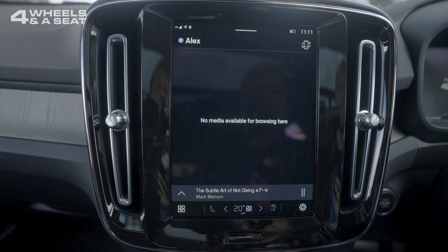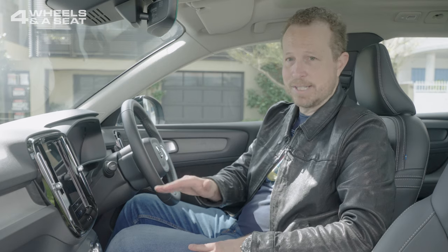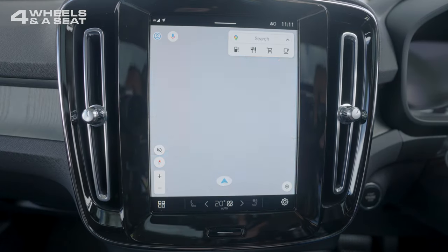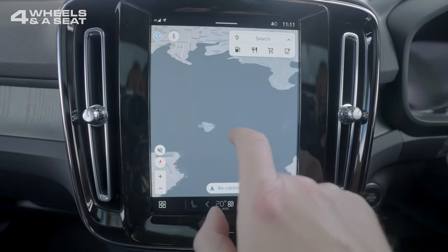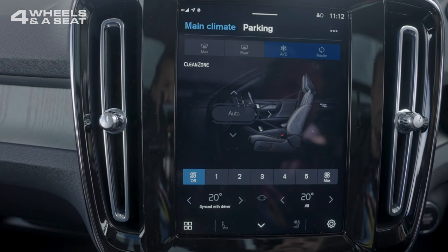The centre console screen is nine inches — it looks nice and sharp, and it's been rotated vertically rather than horizontally. It runs Google Automotive, which means it's not very Volvo-specific, but it does everything you need it to do. There's also wired Apple CarPlay and Android Auto, although if you're an Android user, you could probably get away without using Android Auto because you can log in with your Google ID and download various apps. The native navigation is really good — it's Google Maps. Climate control is also run through this system, which does take a little bit of getting used to, but that doesn't take too long.